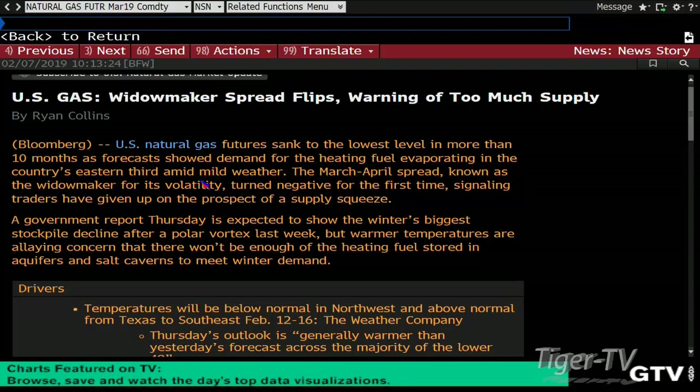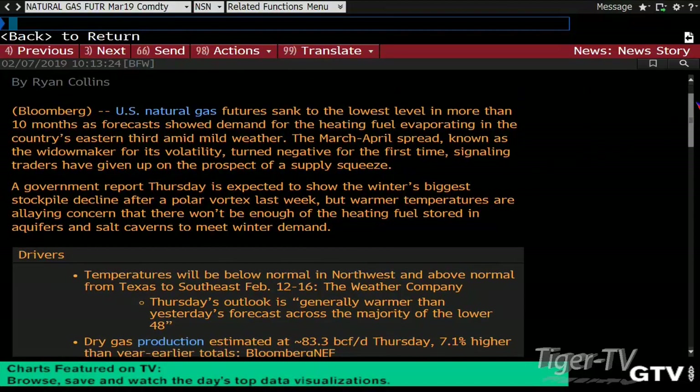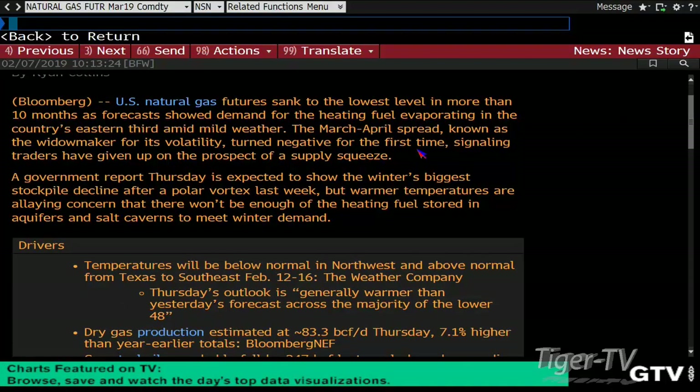You're seeing 75 degrees here compared to that cold. This is the inventory report after that polar vortex. The EIA we're about to get in about 10 minutes is expected to show the winter's biggest stockpile decline after all those cold temperatures. But warmer temps are alleviating concern that there won't be enough heating fuel stored in aquifers and salt caverns to meet winter demand.